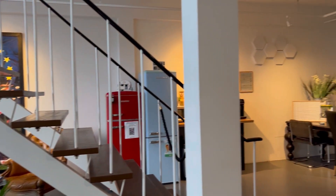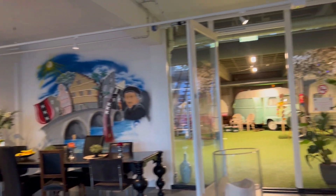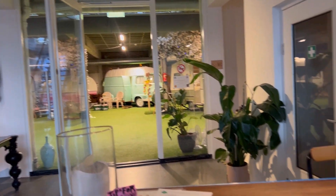Hey y'all, what's up! Welcome back to my channel, it's your girl Dani. Today we are going to an indoor camping facility in Amsterdam called Outside In. I saw this online and I just had to go.